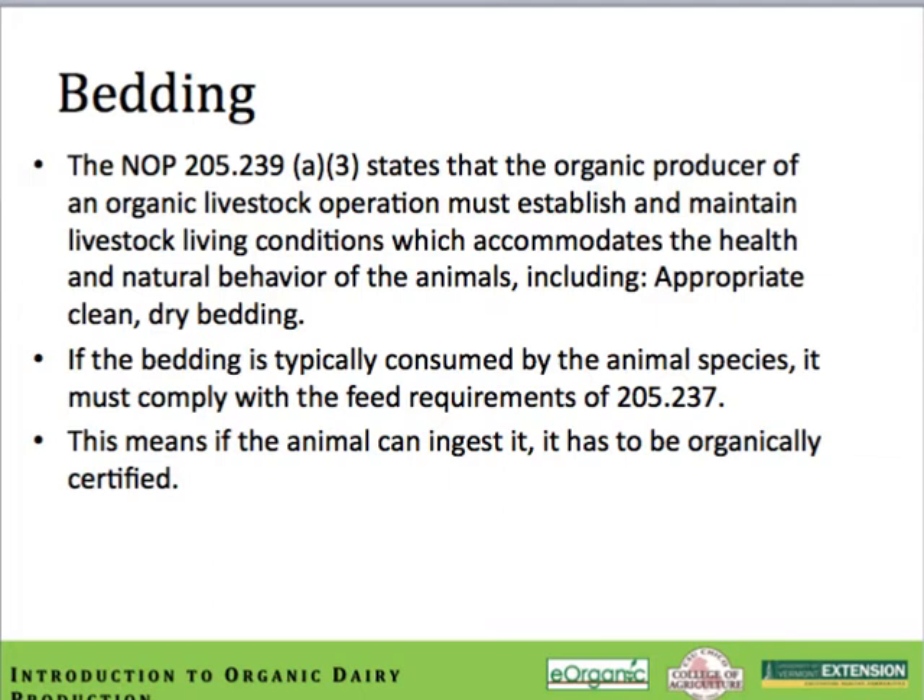For instance, straw is often used as a bedding material. Because the animal can eat it, it has to be organically certified. The NOP guideline also suggests that clean, dry bedding must be used in these kinds of situations. Any type of calf rearing device or housing situation that is not compatible with bedding will not comply with the NOP standards.